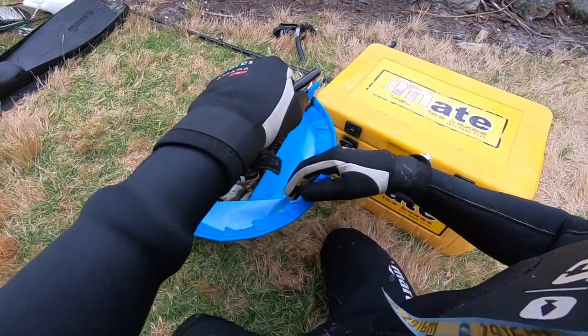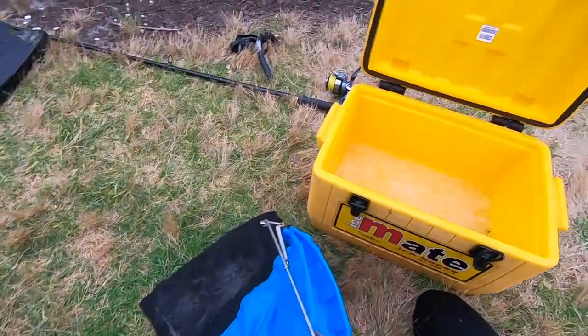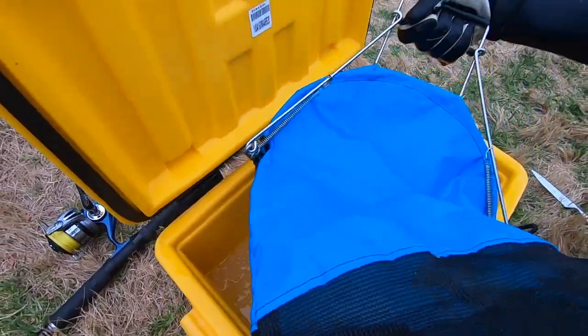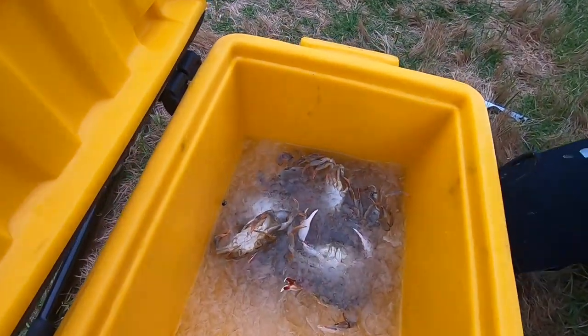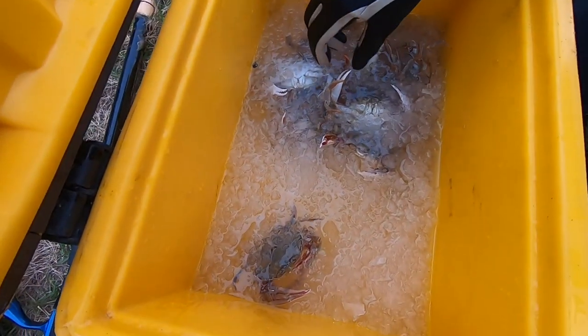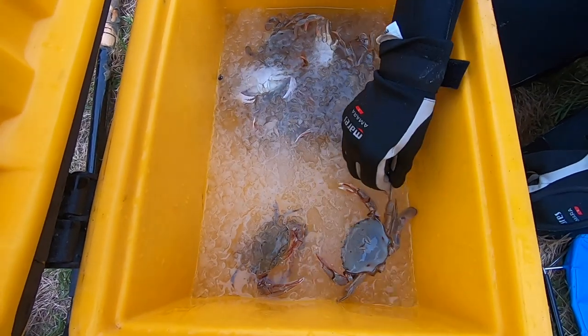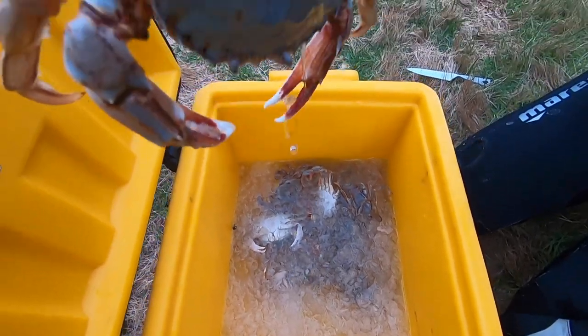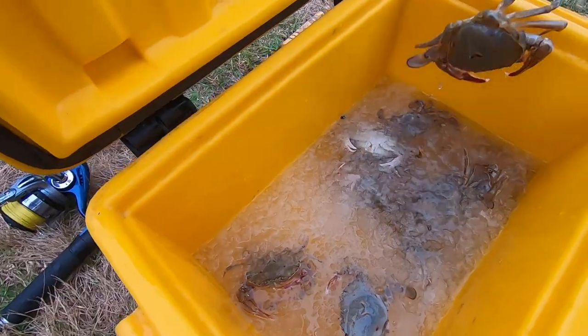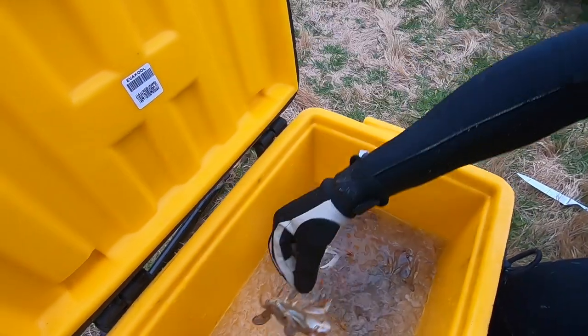I've just chucked them straight into ice water from the catch bag. This will calm them down and put them to sleep so we can then cook them. We've got a nice big one here — look at this guy. He's a pretty good size, and this one is quite nice as well.